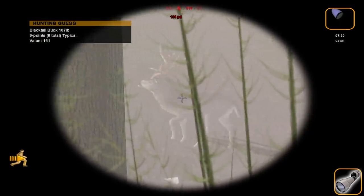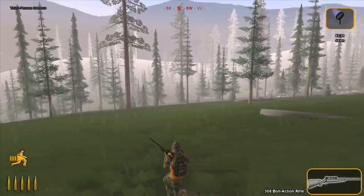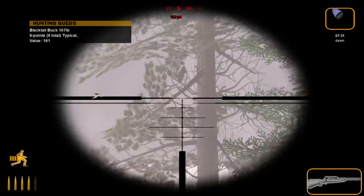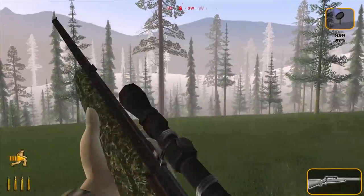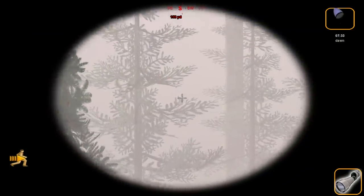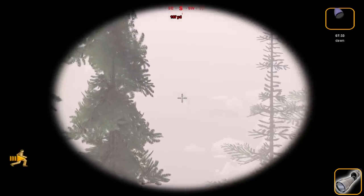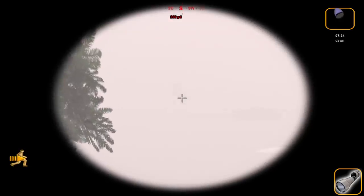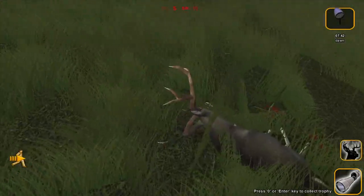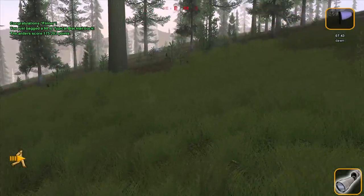That looks like a good Blacktail buck — I think the value said 161 there. I also think he kind of knows we're here, so we're going to be pretty careful. Go ahead and get our shot off — I think that's going to be a good hit. Try to keep an eye on him because he's kind of far away, and we were a little lower than we probably ideally could have been. I do think he's starting to stumble — he'll probably go down way out there. That was enough to bring him down, and that looks really, really good. 175 for that guy.